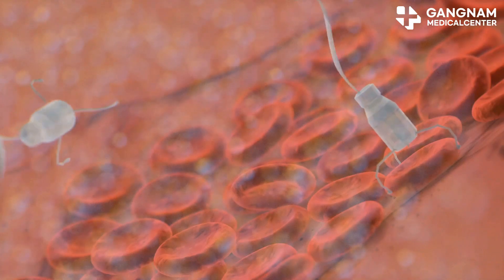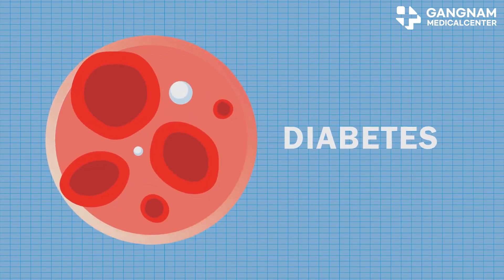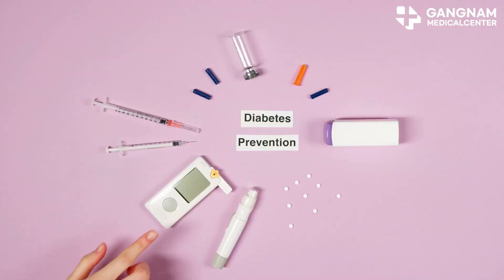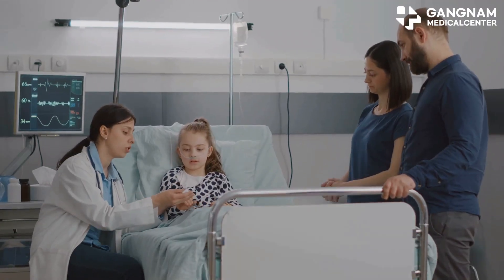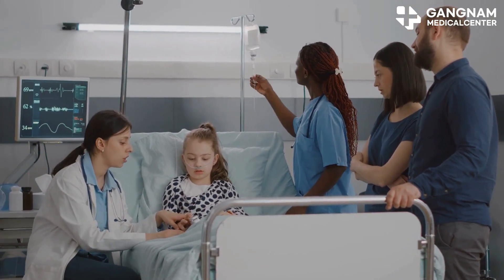Next, hematopoietic stem cells, or HSCs. These are primarily used for resetting the immune system in type 1 diabetes, especially in early stages. They help to stop the autoimmune destruction of B-cells. Then there are umbilical cord blood stem cells, which are safe and effective, particularly for younger patients.